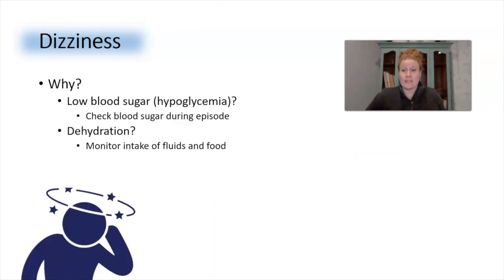The fourth side effect is dizziness. Some people may experience dizziness while using Ozempic, but this is not a common side effect and could be a sign of a more serious problem — for example, low blood sugar or the beginning of dehydration. You should talk with your provider immediately if this occurs.